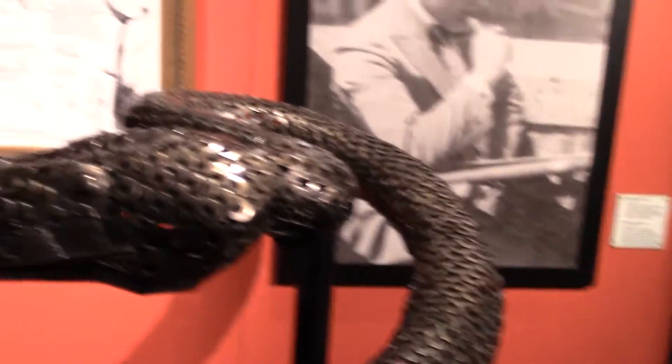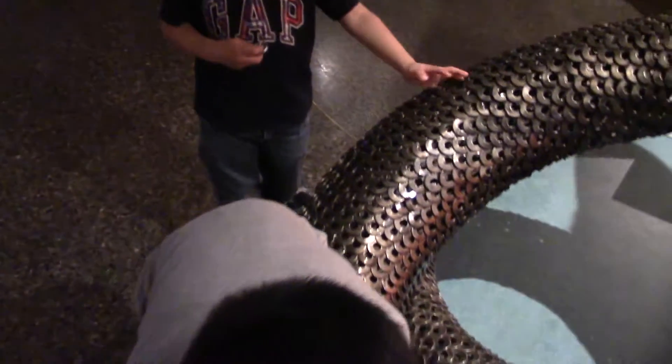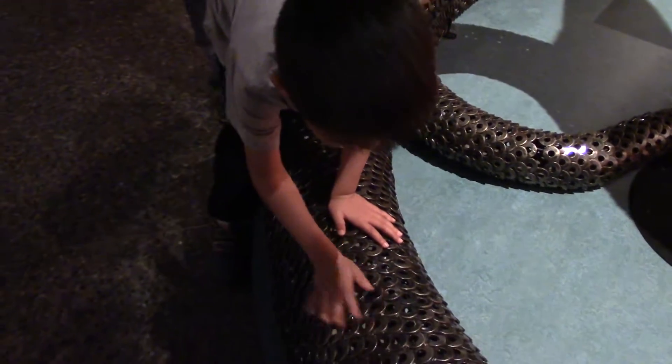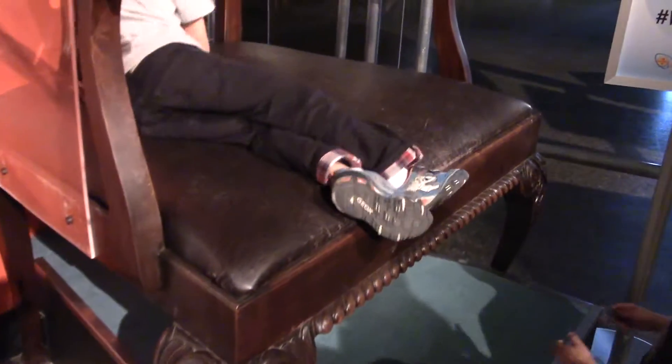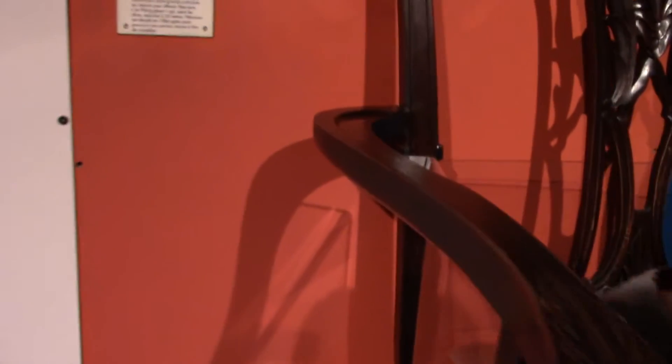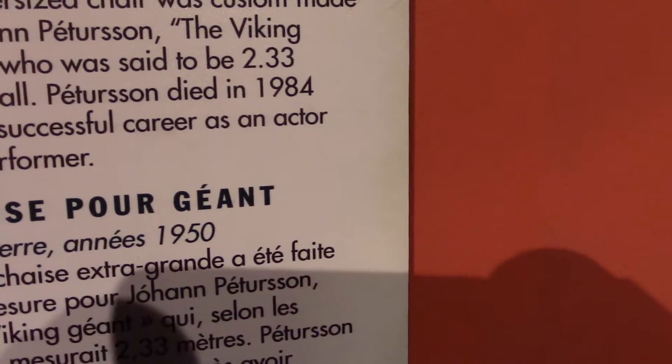Oh, this is really cool. What are we looking at? A snake! I would take it. It's around me. Is it metal? It is metal. Get comfortable, guys. This is the giant chair. England, 1950. The super-sized chair, custom made for Johan Peterson — the Viking giant.